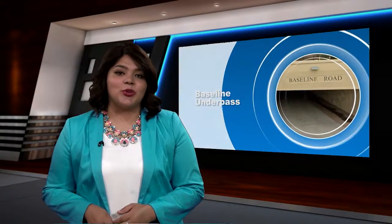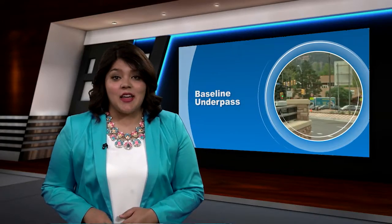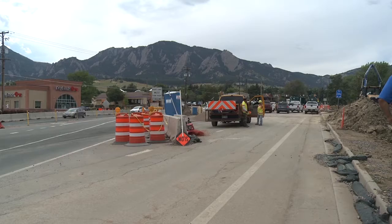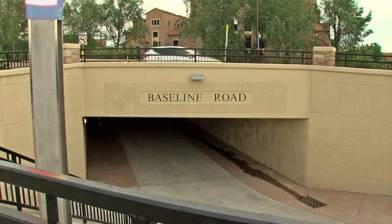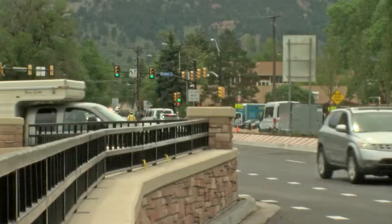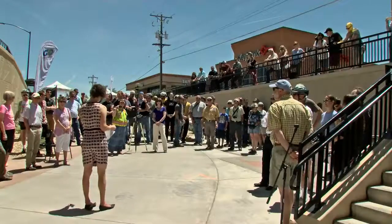This week, the City of Boulder opened its 80th underpass, making pedestrians' commutes much safer. In Boulder, we have worked really hard to improve mobility for everybody. After about a year of construction, Boulder's Baseline Underpass is open and ready to use. This week, a celebration brought members of the community together to see this great achievement.